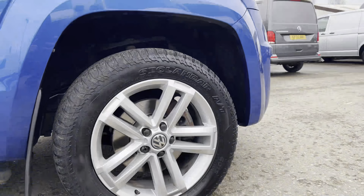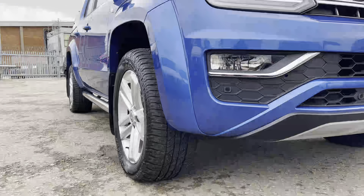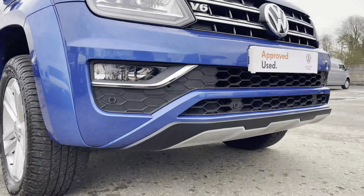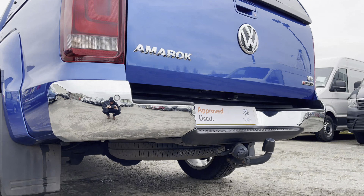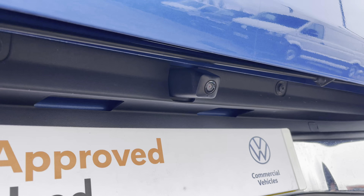Here we have the 19 inch Gunterra alloy wheels, and dotted along your front bumper are your colour-coordinated front parking sensors, which can also be located on your rear bumper for your rear parking sensors. Additional to that is a rear view camera, allowing for extra safety and vision when reversing.